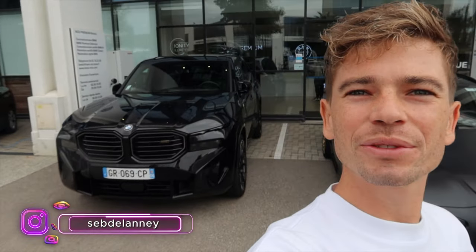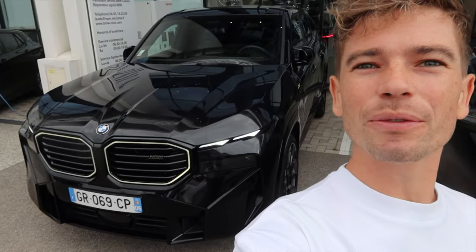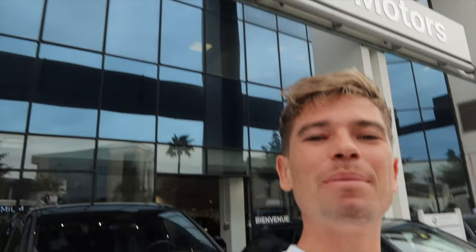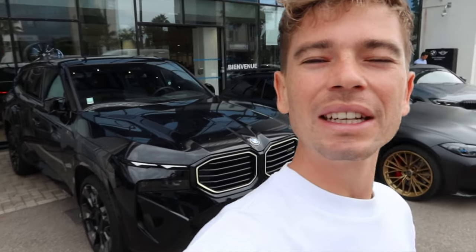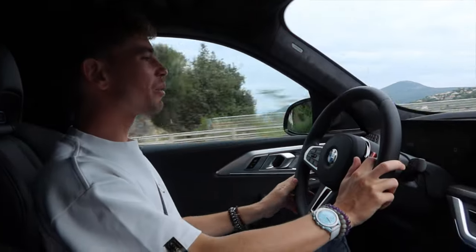What's up guys, today's an exciting day. Behind me I have my M3 Touring and the new massive XM — BMW's new ultimate 4x4 car, which looks pretty awesome. Today, thanks to BMW Nice Premium Motors, they're actually lending me this for an entire day, so I'm going to spend a day with it and see what it's all about, because it's intrigued me a lot. So let's grab the keys.